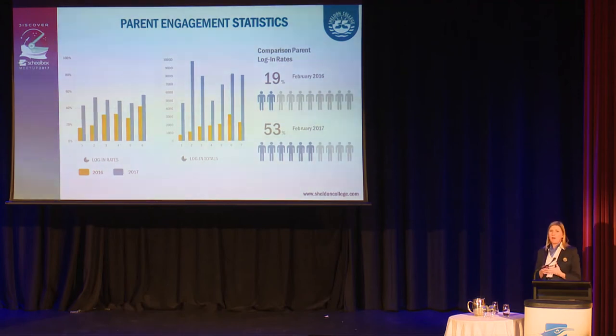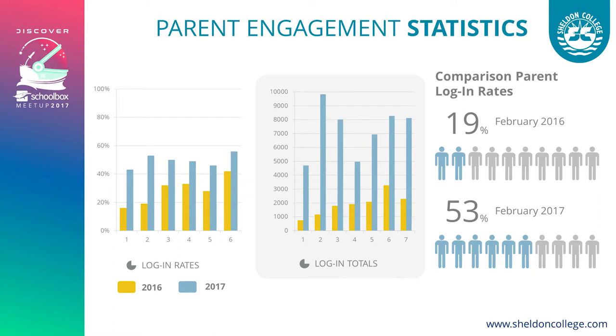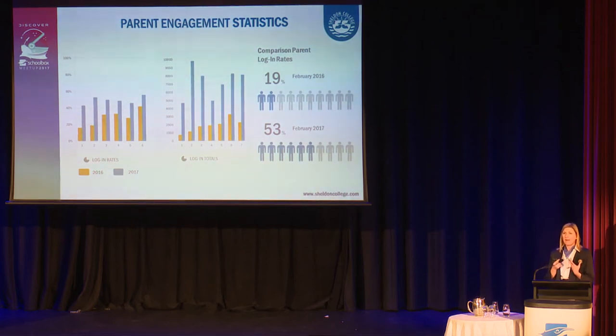There are some figures behind what we've been doing this year, working on engagement since January. In January 2016 there were 750 parent log-ons; in January 2017 we had 4,700. In July 2016 we had 2,300, and in July 2017 we had 8,500. The trend is going up. We're getting feedback that parents enjoy the system more and get more value from it, and we're seeing the same trend with students and teachers as well.